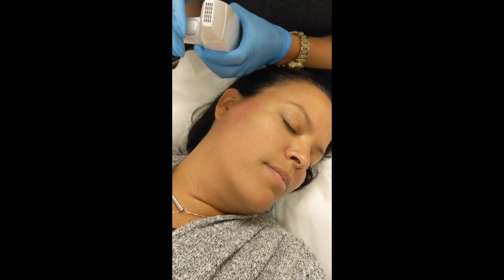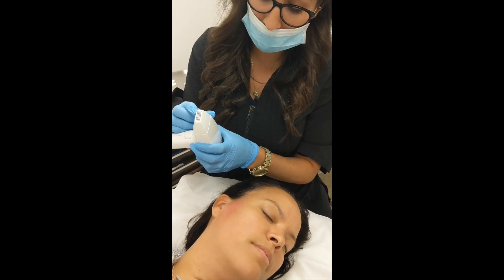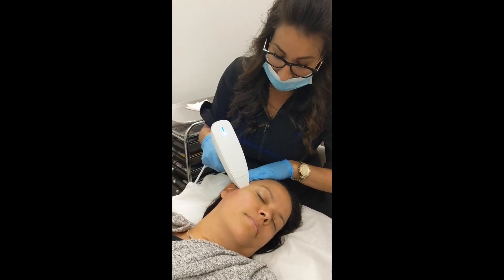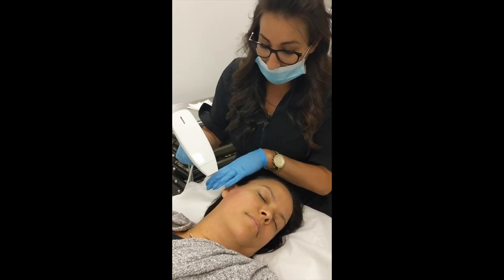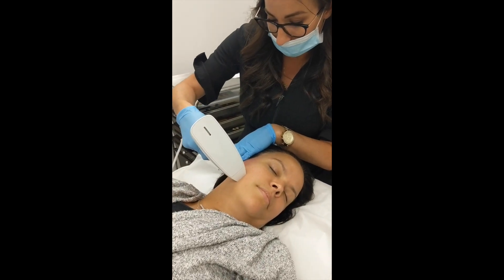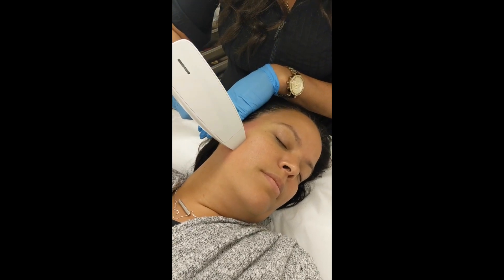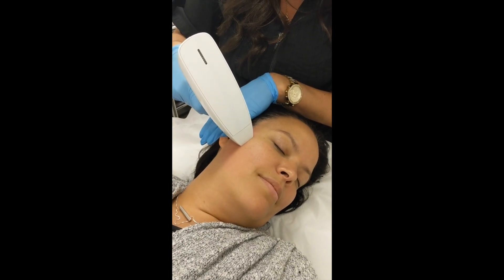As you can see, she's turning a nice pink shade right away. Everybody gets their own handpiece and their own tip, and there are 160 little microscopic needles. Using radio frequency technology, we're creating little columns in her skin, so her collagen and elastin are going to come to work, fill up those columns, and create a really great skin texture. Our model doesn't look too uncomfortable.